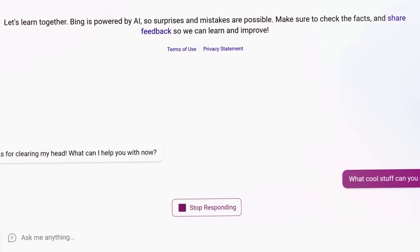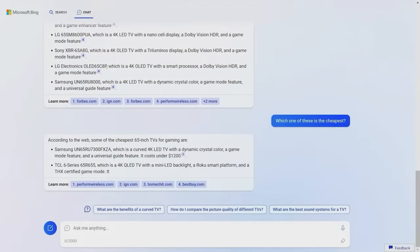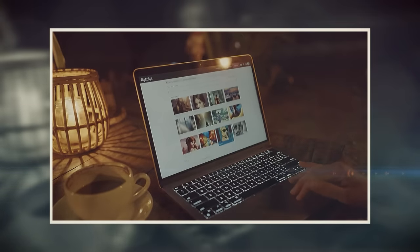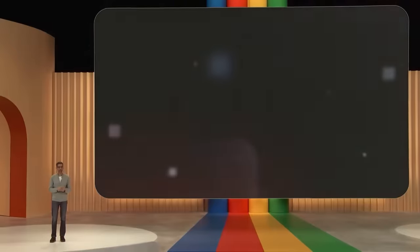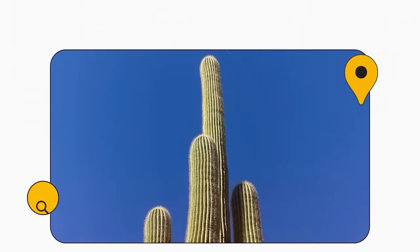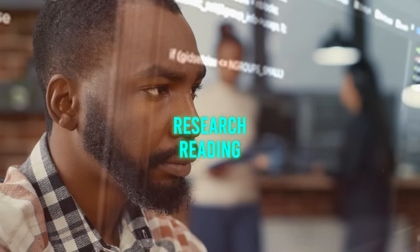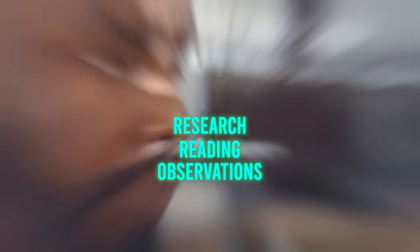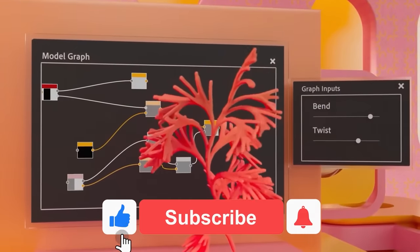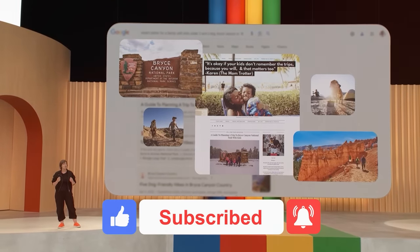For instance, we could see more personalized assistants that can understand and respond to us in different modalities, or more creative tools that can help us generate new content or ideas. Those are my thoughts on Google's Gemini — I'm just sharing my opinions based on research, reading, and observations. I hope this video has been informative. If you found it useful, please give it a thumbs up, subscribe to my channel, and thanks for watching.